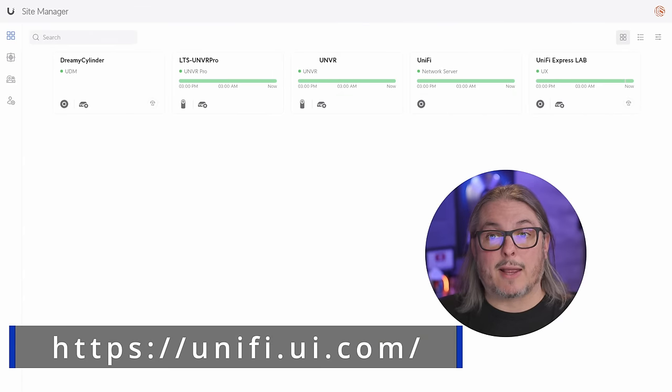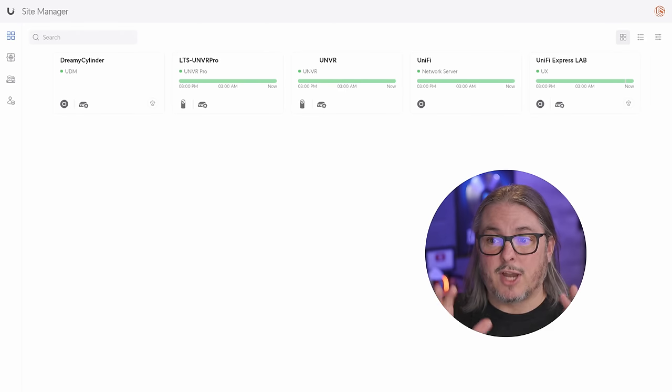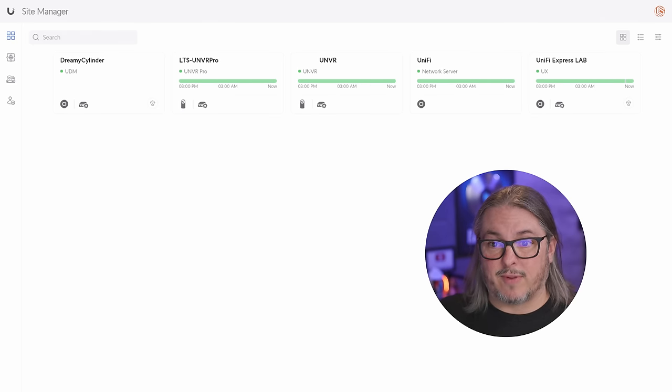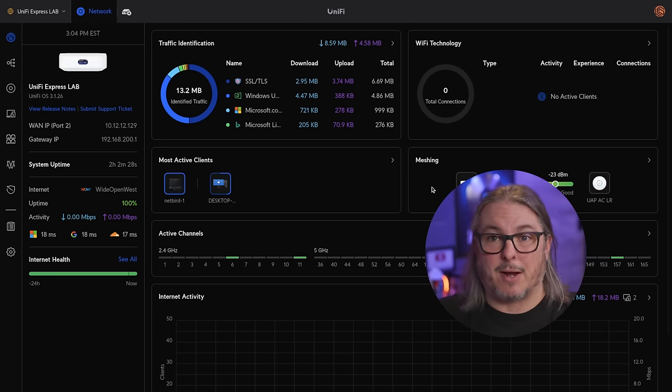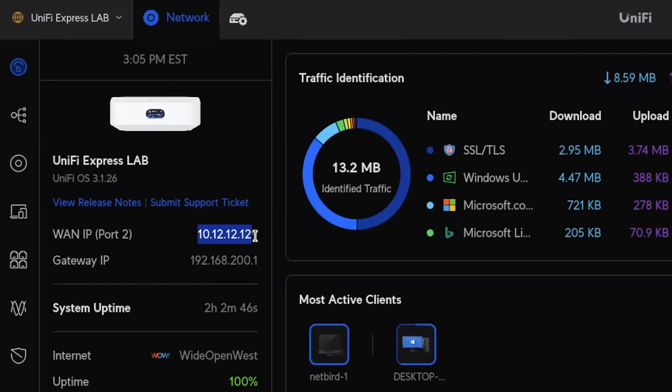Starting at unifi.ui.com, I want to talk about the convenience of their cloud service. I've logged in and have a few different devices, including some I manage for family members. This is nice for conveniently tying devices to their cloud system — it allows notifications from different NVRs or Unify controllers to be managed right here. As I noted in my review of the Unify Express, it doesn't require you to tie it to the cloud, but I chose to for this demo and for the convenience of managing it in my lab without making firewall changes.